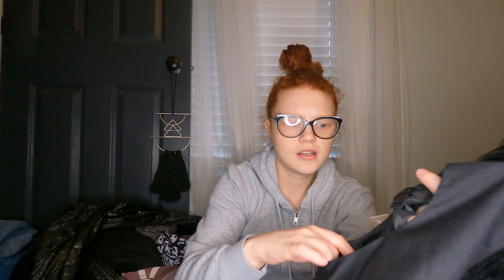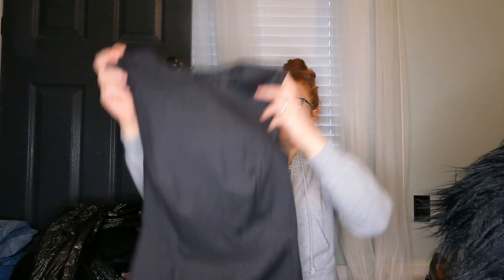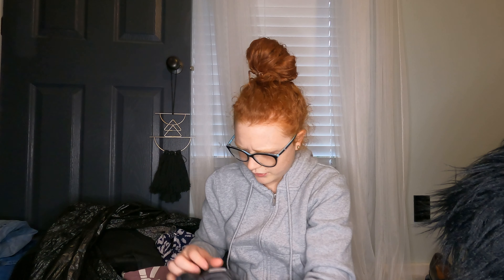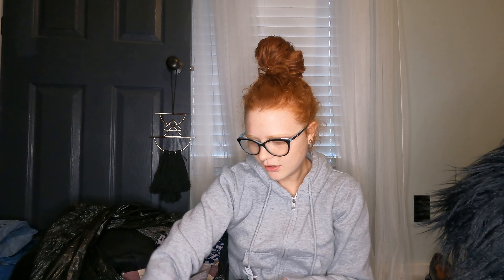Next I found a new-with-tags J.Crew dress. It's a size zero — kind of a harder size to sell — but it's this blackish-gray dress with ruffles at the bottom. It's 100% wool, which is really nice. I think this will sell well, especially being new.